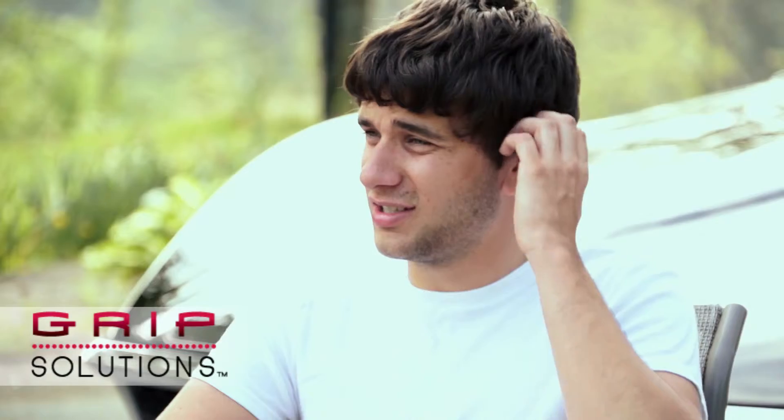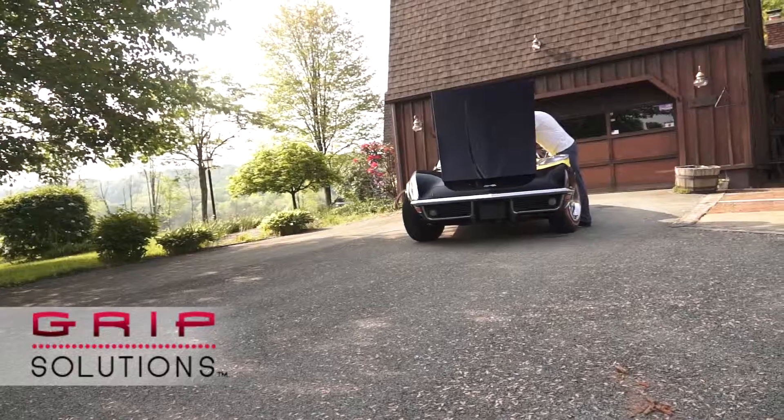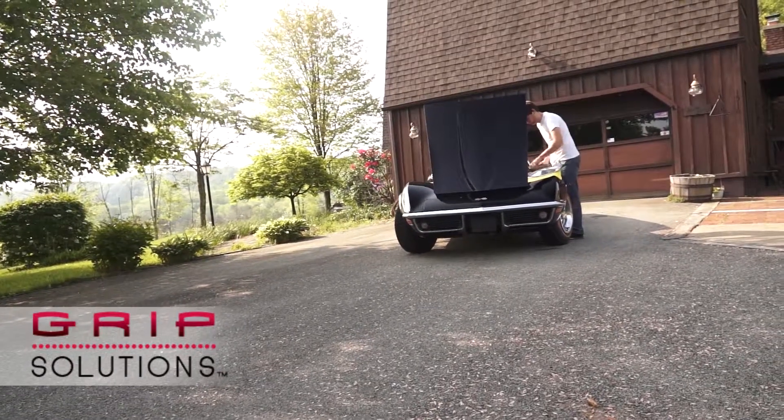I always dreaded doing mechanical work. But with the Grip Solutions mat, keeping everything organized and easily accessible is very handy. It's just an overall easier job now.